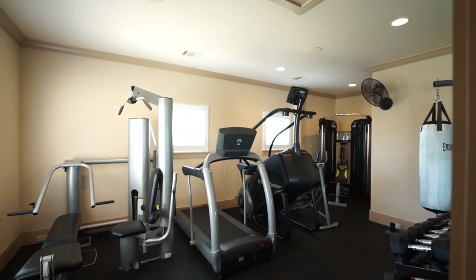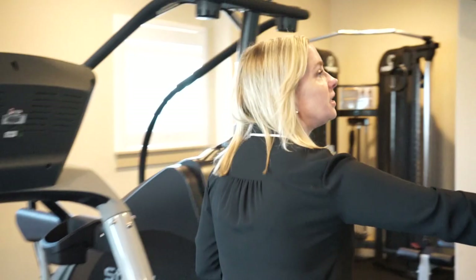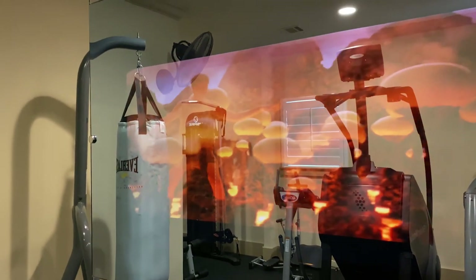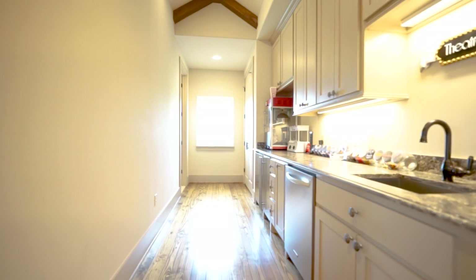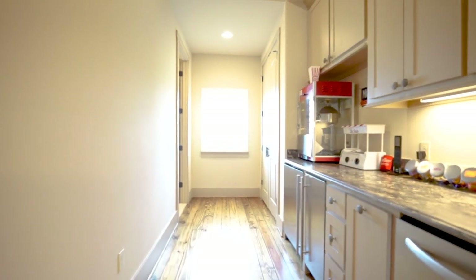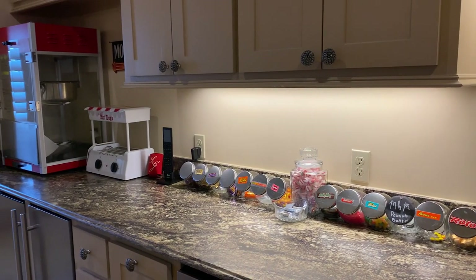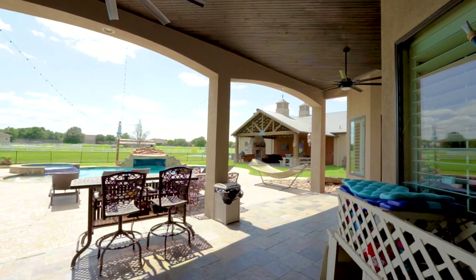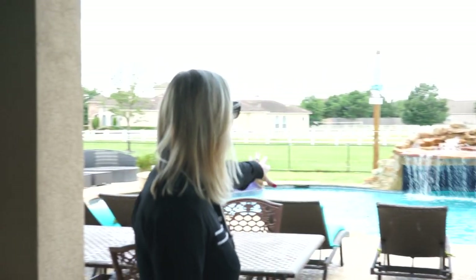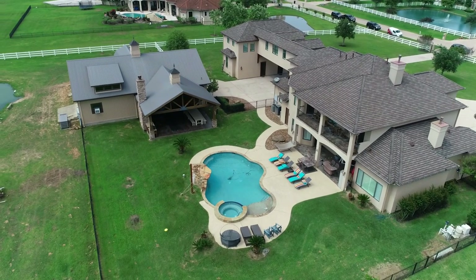After all that entertainment, why not work off those calories in your own home gym? The home gym has shock-padding flooring and a built-in TV so you can keep watching your favorite movie while you work out. Right outside the theater room there's a great little kitchenette with a sink, a full-size dishwasher, lots of storage, an ice maker — really important in Texas — and a beverage cooler. And this pool is gorgeous, with a hot tub, a waterfall, a grotto, and covered patio.